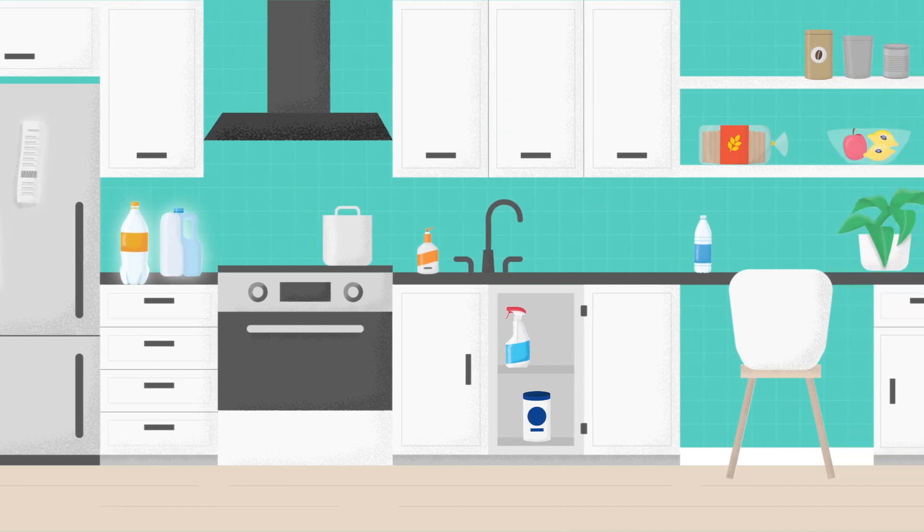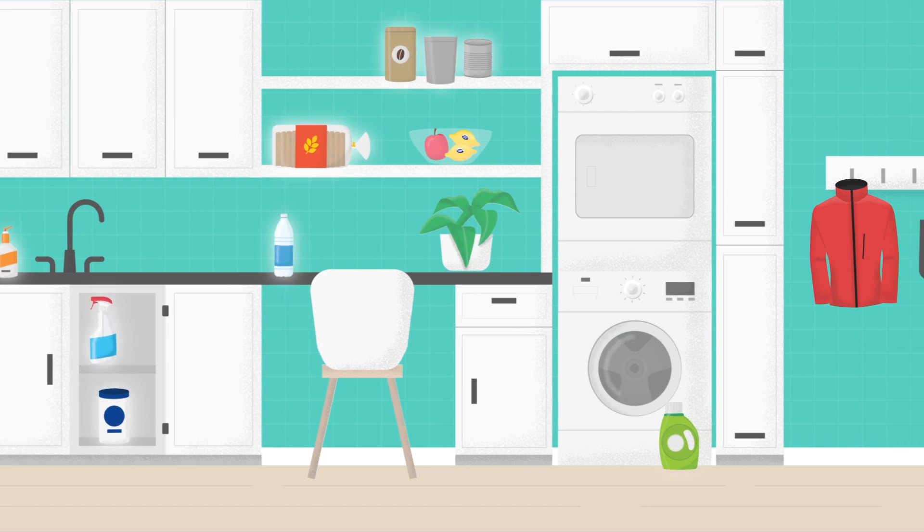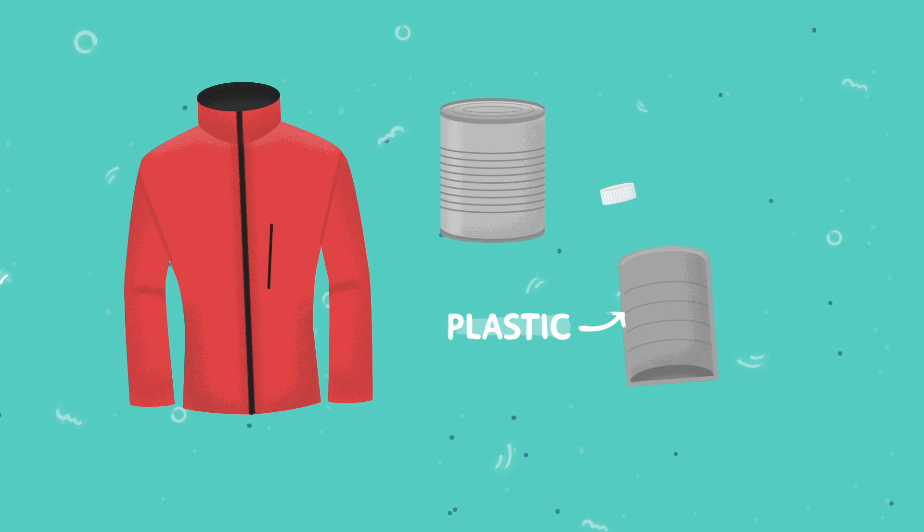Plastic isn't always obvious in our daily lives. By knowing where plastic lurks, we can reduce or refuse its use. Here are a few surprising products that contain hidden plastic.